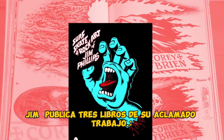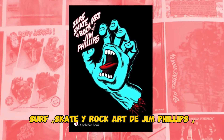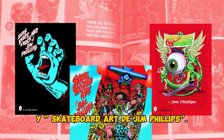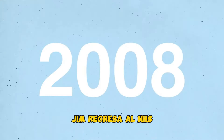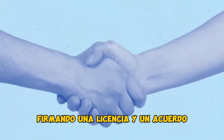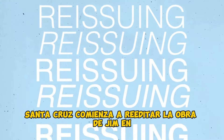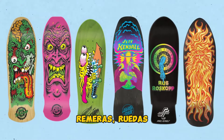In 2003, 2006, and 2007, Phillips publishes three widely acclaimed books of his work: Surf Skate and Rock Art of Jim Phillips, The Rock Art of Jim Phillips, and The Skateboard Art of Jim Phillips. Finally, in 2008, Jim returns to NHS, signing a licensing agreement as well as creating new designs. Santa Cruz begins reissuing Jim's artwork on both old and new decks, shirts, and wheels to great success.